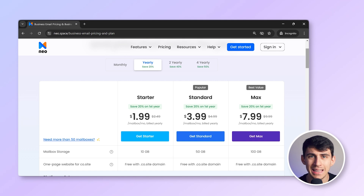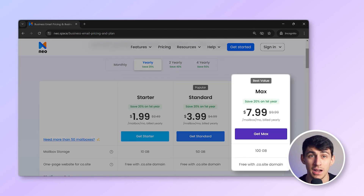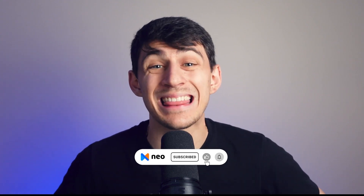Neo is far more affordable when you compare it with Google Workspace. You can get Neo for $1.99, $3.99, or $7.99 depending on your requirements. You can click the link in the description below to try Neo for free. Thanks for watching — if you found this video helpful, please hit that thumbs up button and subscribe to our channel so you don't miss out on more insightful content. Until next time, take care.